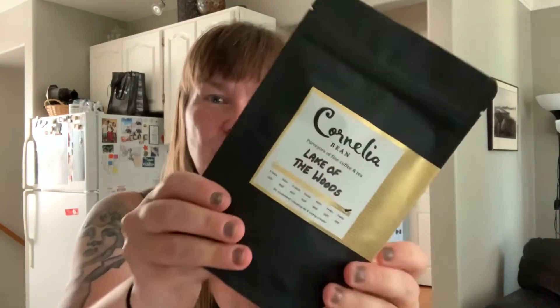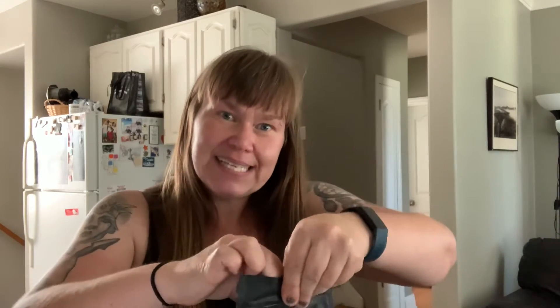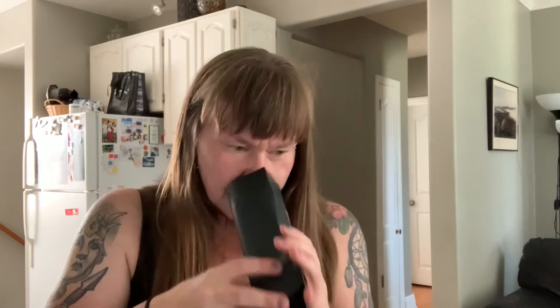The next one I got is a Lake of the Woods fruit tea, and this one has blueberries, currants, apple pieces, hibiscus, corn flour, and natural flavoring. It smells really like tannin — almost like wine. It's lovely. So that's that one, Lake of the Woods.